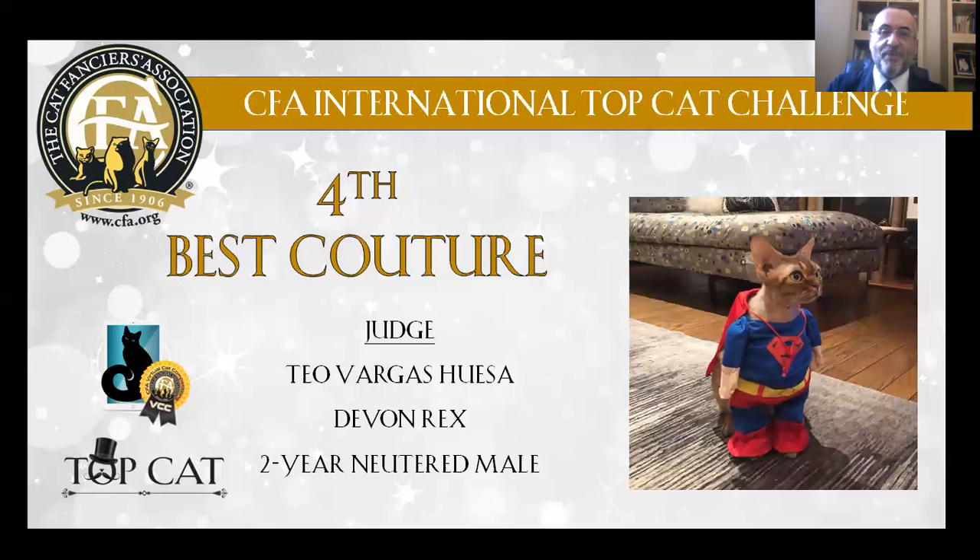My 4th Best Couture Cat is a Devon Rex, 2 years old, neutered male.